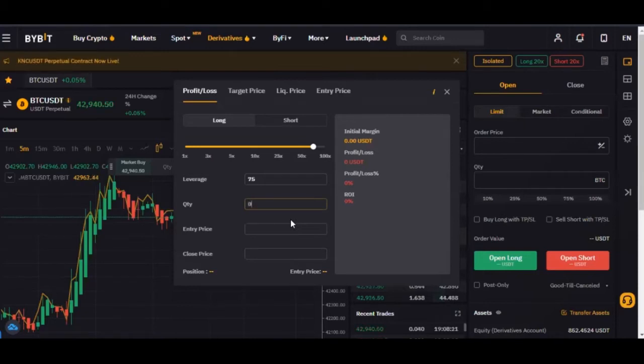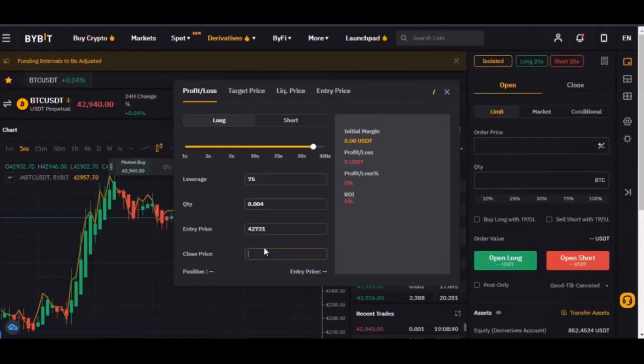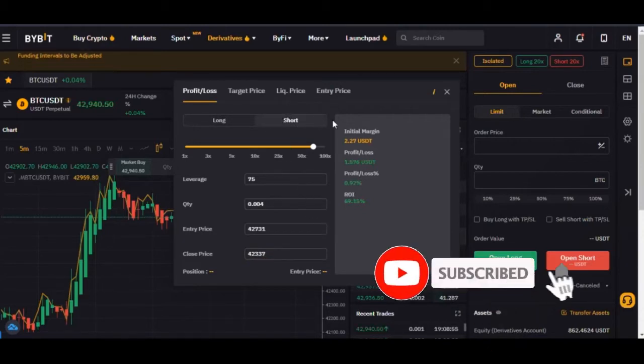The quantity is what I didn't see in the screenshot — the screen did not capture that. But let's calculate what would cost us about 42 cents, which is what we want the calculation for. Let me assume the quantity is 0.004. The entry price was 42,731, and the current price when the screenshot was sent is 42,337. Actually, this is short, not long — sorry, we go to short.